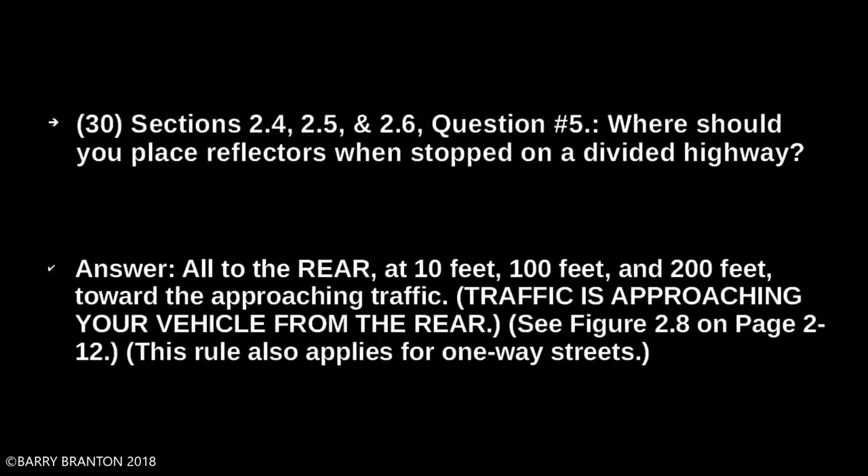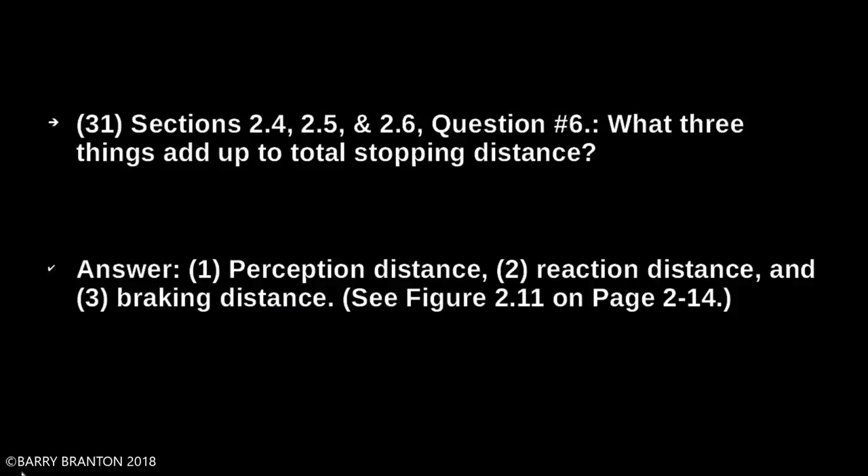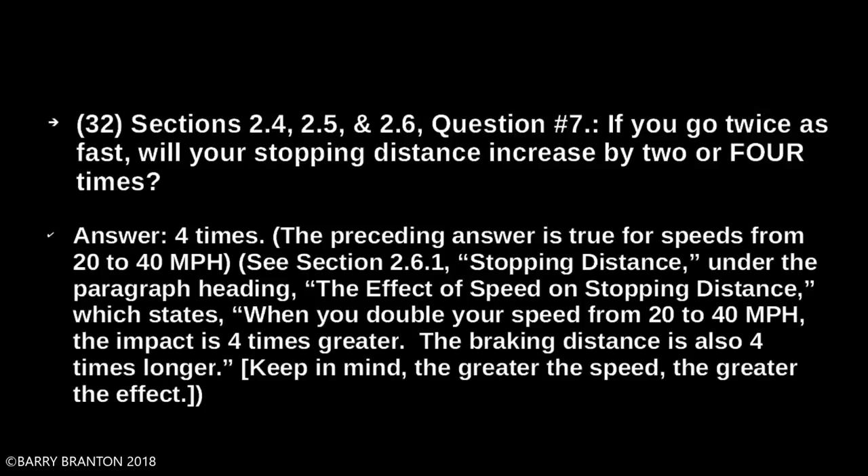What three things add up to total stopping distance? If you go twice as fast, your stopping distance increases by four times. When you double your speed from 20 to 40 miles per hour, the impact is four times greater. The braking distance is also four times longer. Keep in mind, the greater the speed, the greater the effect.